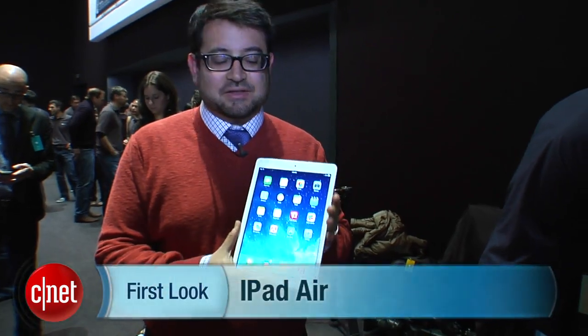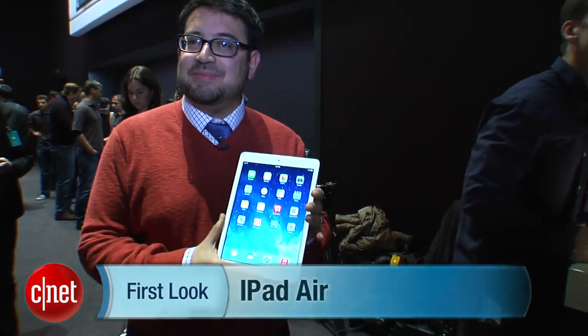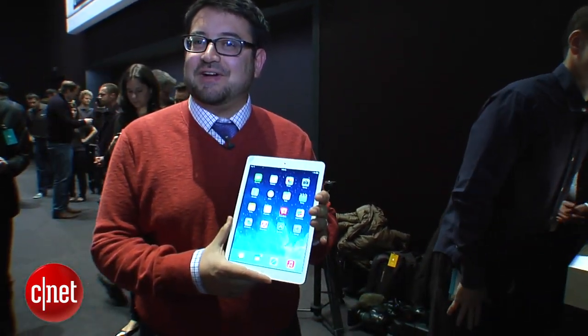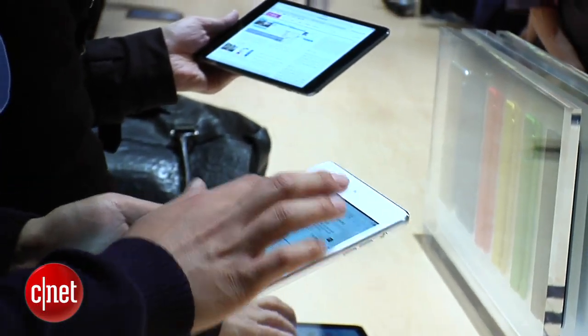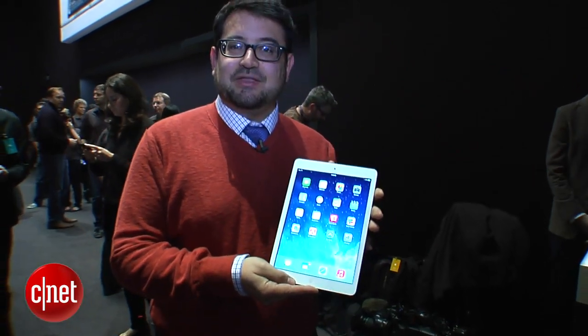Hi, I'm Scott Stein in San Francisco right after the Apple iPad event. We were expecting new iPads, and sure enough the large iPad has undergone a pretty big redesign. It's almost like an iPhone 5 style refinement. It still has a 9.7 inch screen but it's been renamed the iPad Air, and it is thinner and lighter than before.